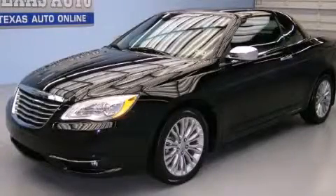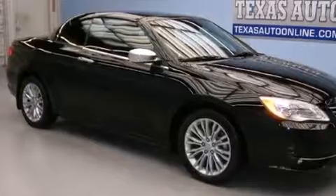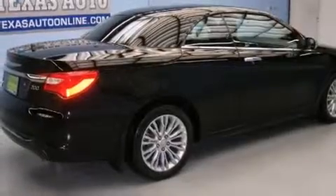This is a 2012 Chrysler 200. It features a 3.6-liter, six-cylinder engine and an automatic transmission. Its top features include a remote start feature, heated seats, aluminum wheels, and traction control and stability control systems.